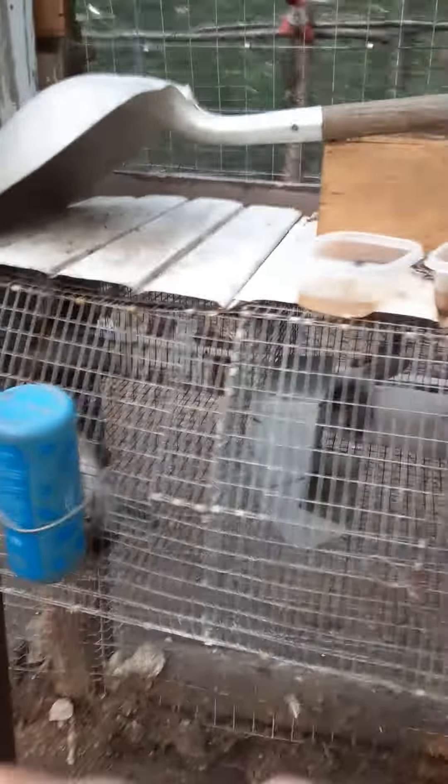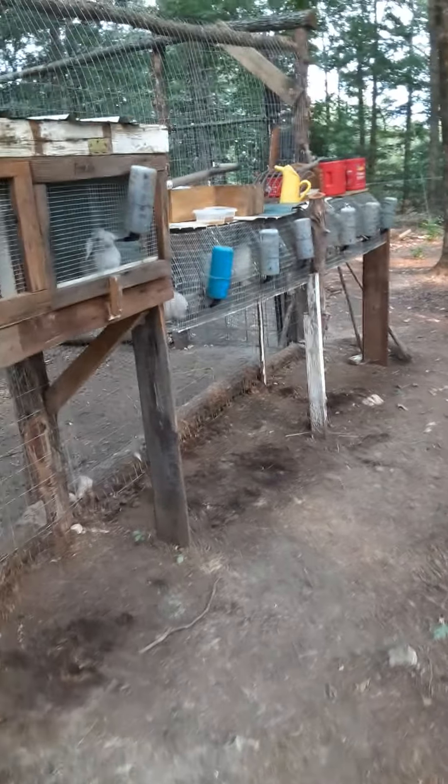These are the rabbit hutches built off the side of it — well those are just cages, but this is the hutches. I'll do a video on their own on it. But that's the chicken coop, and that's the tour of it. We'll see you later — this is Redneck Ridge, and please like, share, and subscribe. Thank you.